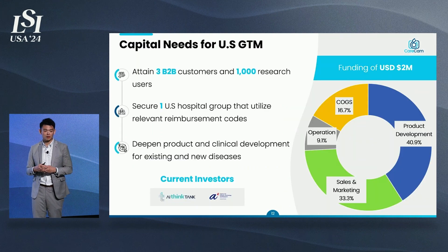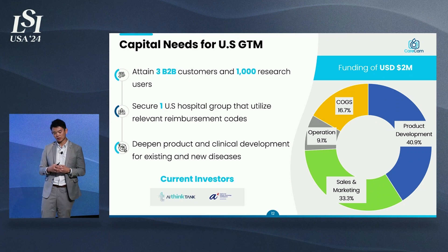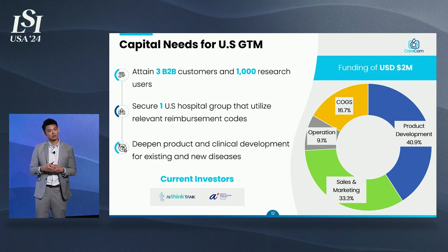Right now, we are raising capital for our U.S. go-to-market strategy. We are raising US$2 million. We are going to attain three B2B customers and 1,000 research users, secure one hospital group utilizing existing CPT reimbursement codes, and deepen our product and clinical development for existing and new diseases.